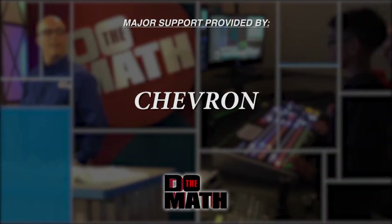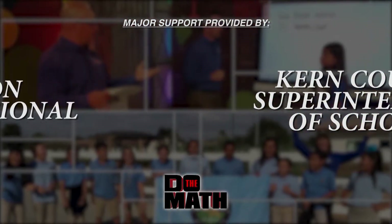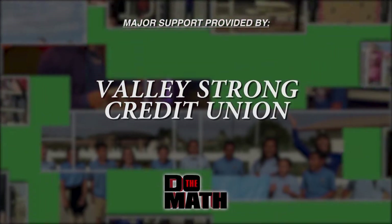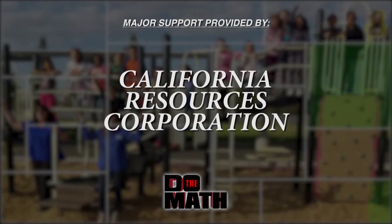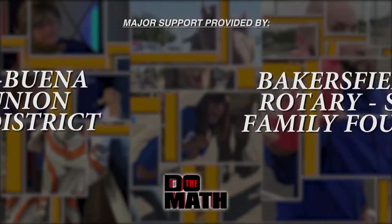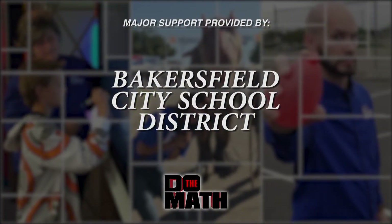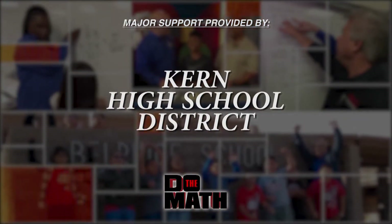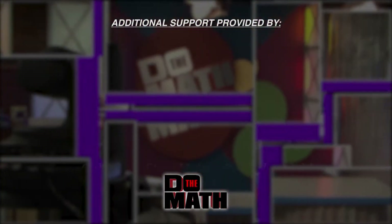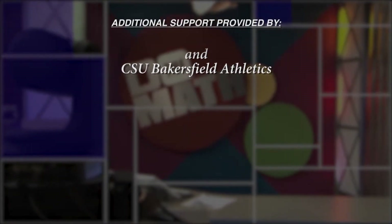Major support for Do The Math has been provided by Chevron, the Kern County Superintendent of Schools, Edison International, Valley Strong Credit Union, California Resources Corporation, Bakersfield West Rotary Stroop Family Foundation, Panama Buena Vista Union School District, Bakersfield City School District, Kern High School District, and AC Electric Company, with additional production assistance provided by these supporters of education in Kern County and throughout the state of California.